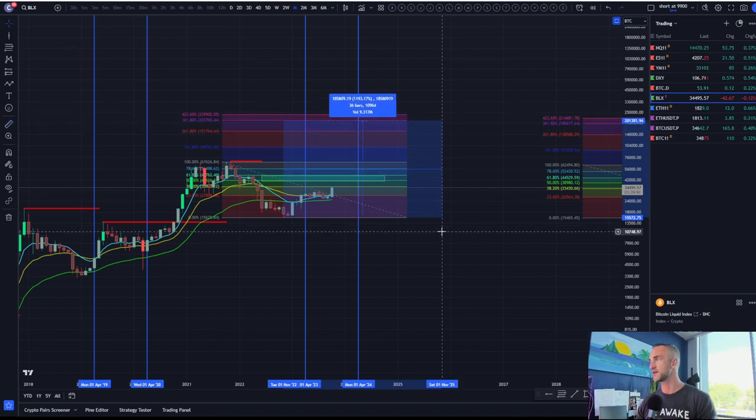If we get up there somewhere around 185,000, that is the 3.618 Fibonacci level. Could it get a little higher? Yeah — 230,000 possibly on a parabolic blow-off top.